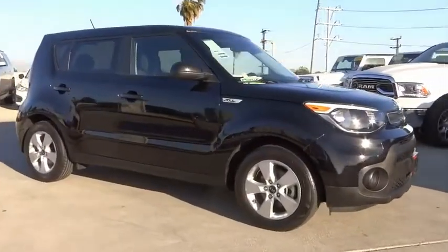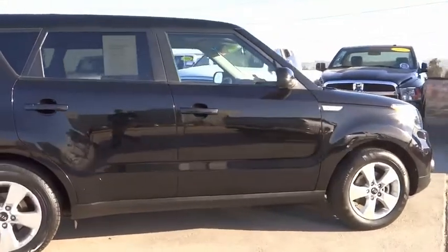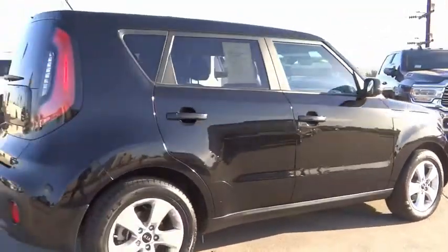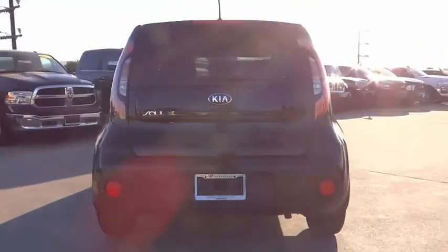Come test drive the 2019 Soul. The Soul is quick and ready with its innovative, catchy style, a sharp, roomy, and well-fitted cabin, and a comprehensive list of safety and fun features.